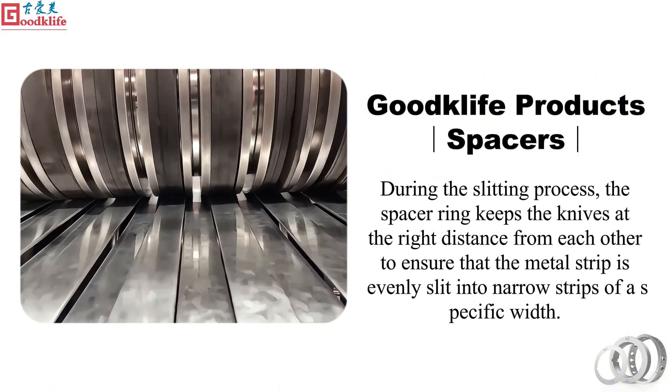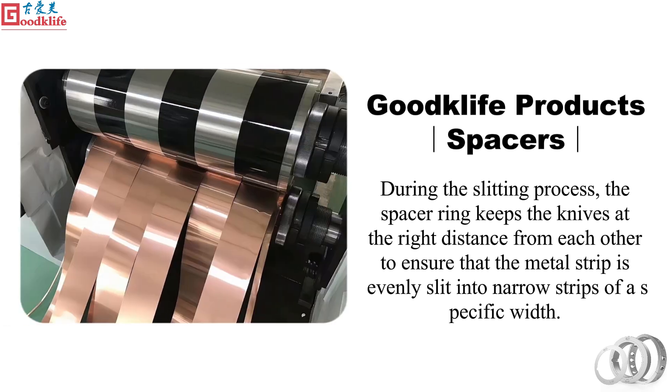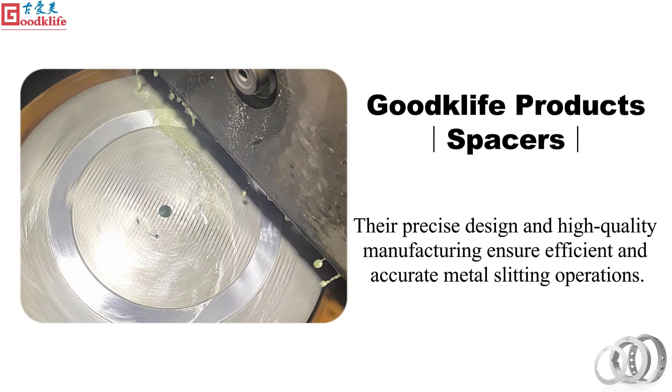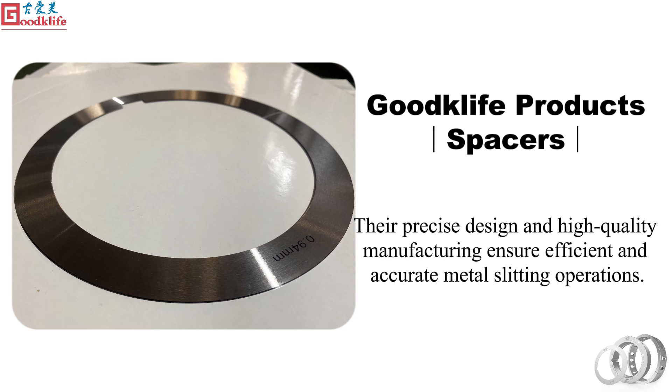During the slitting process, the spacer ring keeps the knives at the right distance from each other to ensure that the metal strip is evenly slit into narrow strips of a specific width. Their precise design and high quality manufacturing ensure efficient and accurate metal slitting operations.